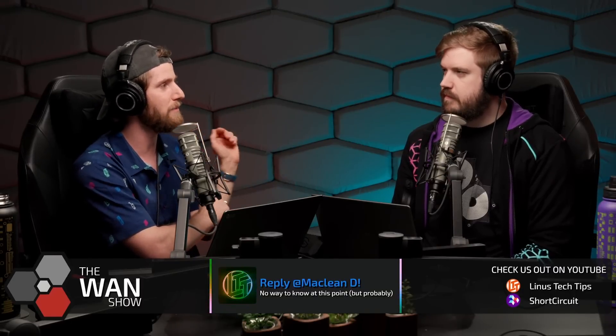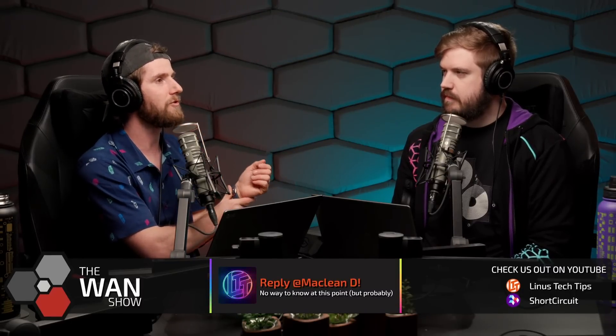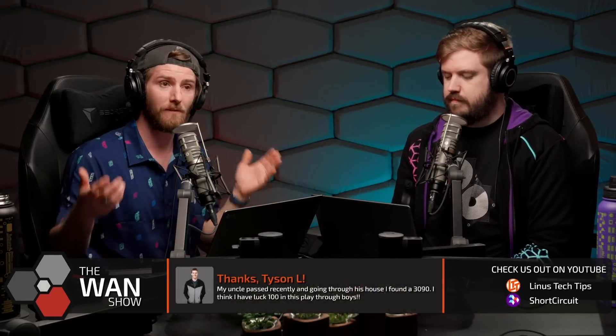I've got LMG mementos. I've got NCIX mementos. I've got more, like, just being a media personality mementos separately. And then I've got some viewer mementos as well. So this will definitely go there.